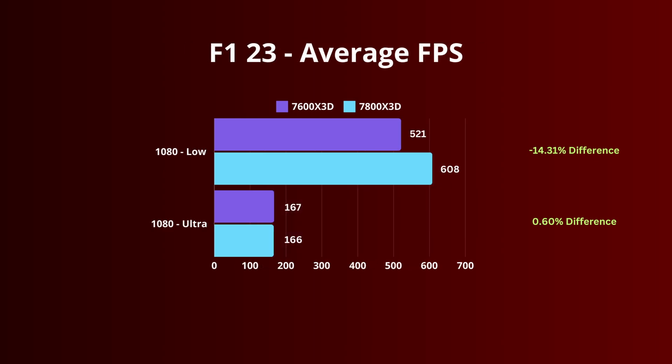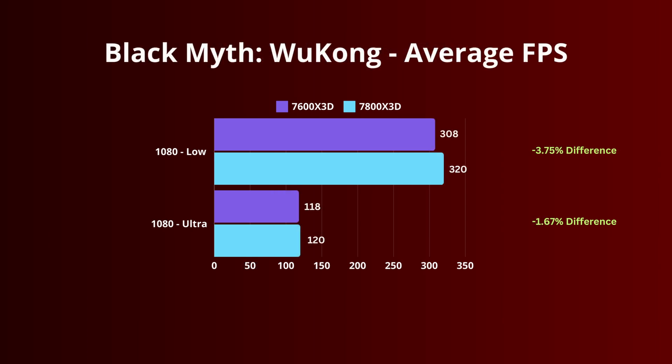F1 23 shows a 14% difference on low settings, though this is a frame rate average of 521 compared to 608 — pretty high regardless. There's also less than a 1% difference on ultra settings. Black Myth Wukong came in at a 3.75% difference on 1080 low settings and a 1.67% difference on 1080 ultra.